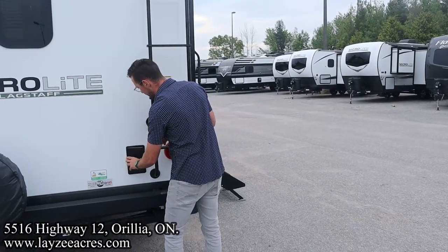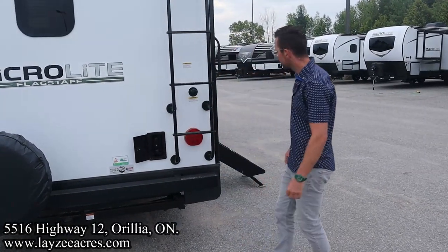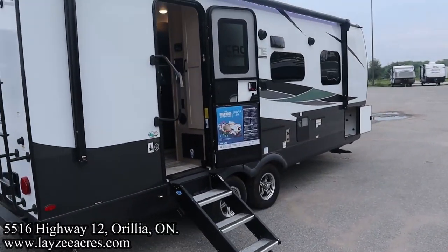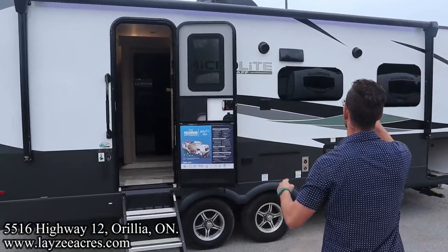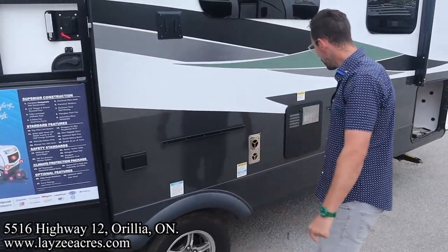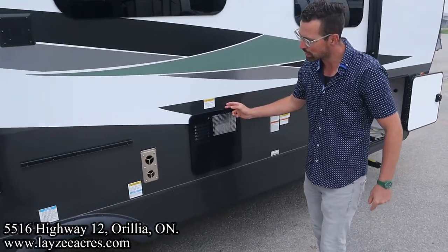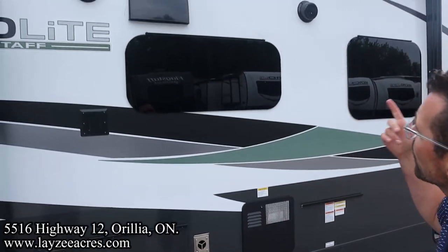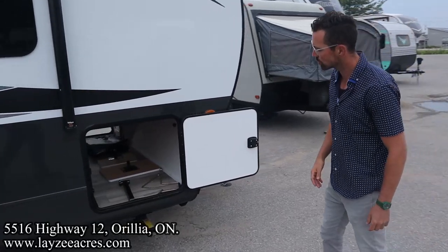We have an outside shower in through here — used to be an outside spray port. And then here on the door side, we have our electric awning starting at the back and running all the way forward. LED lights in the awning, outside speakers, and an outside receptacle. This is where the table's going to go, and where the outside griddle's going to go. Six-gallon gas-electric water heater. Right there's your furnace vent. Frameless windows all the way around. Range hood vent right in through there.